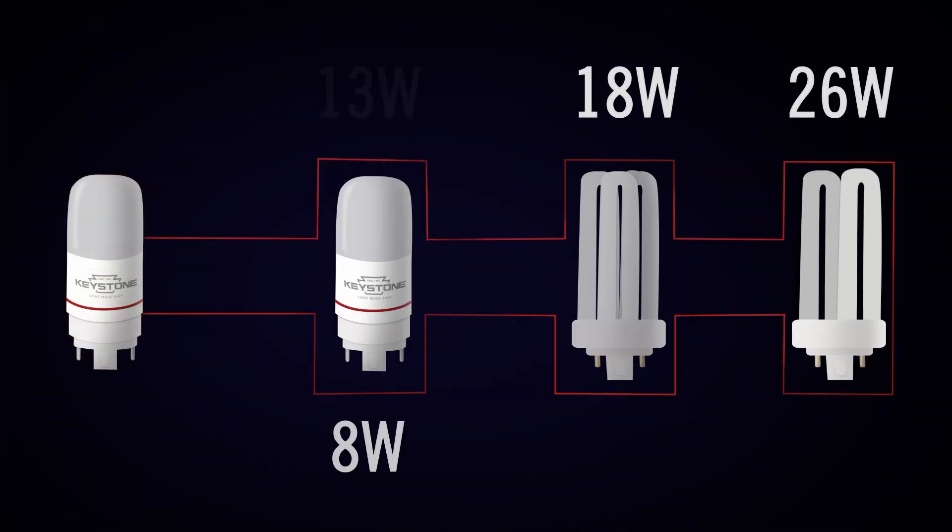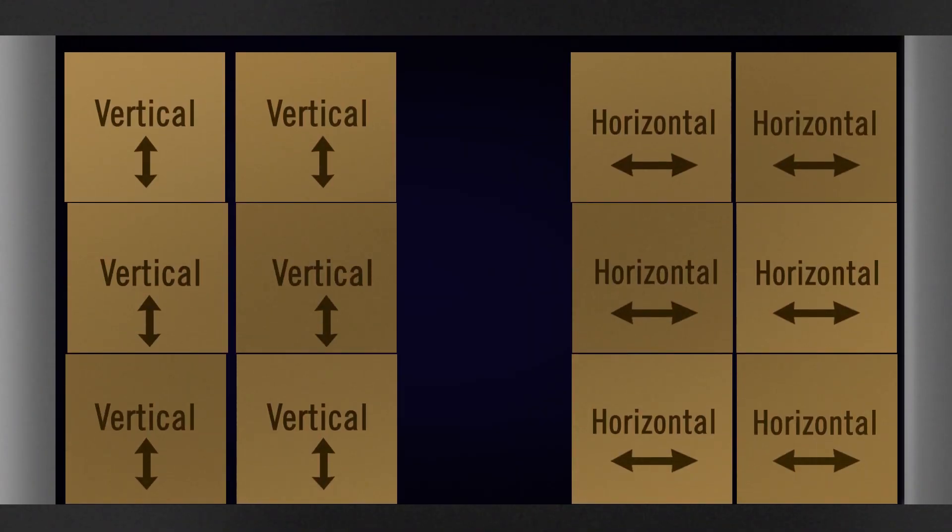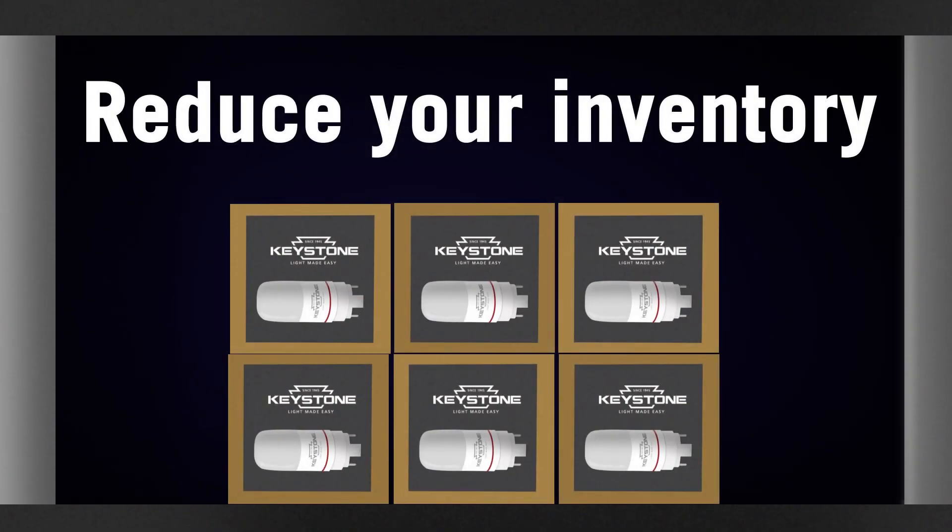It can replace 13-watt, 18-watt, and 26-watt CFLs. Not only will you provide energy savings and longer life, you can reduce inventory with this catch-all solution.